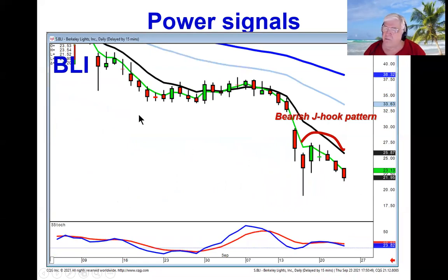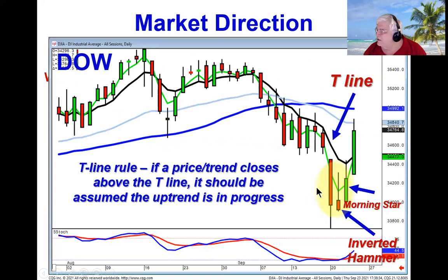Our recommendation on BLI today was based upon the bearish J-hook pattern, giving us wave one, wave two, and the potential of wave three being the same magnitude as wave one. Everything we look at in a candlestick chart is putting the probabilities in our favor based upon what normal human nature does time after time. So very simply, when we saw this morning star signal and today's bullish confirmation, remember the T-line rule: if a price closes above the T-line, it should be assumed the uptrend is in progress with an extremely high degree of probability.